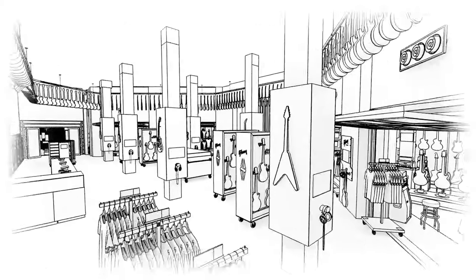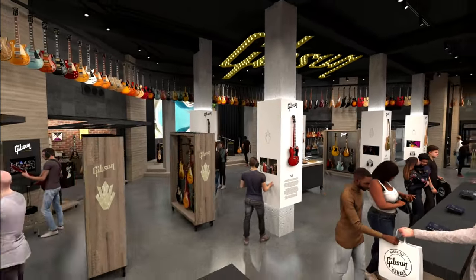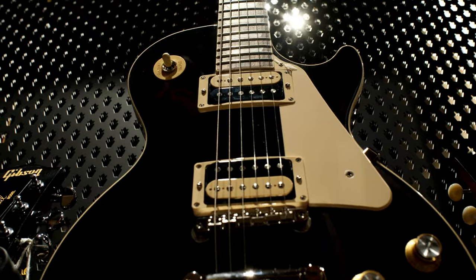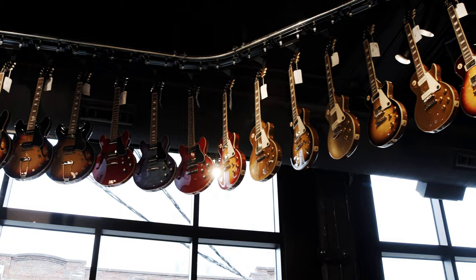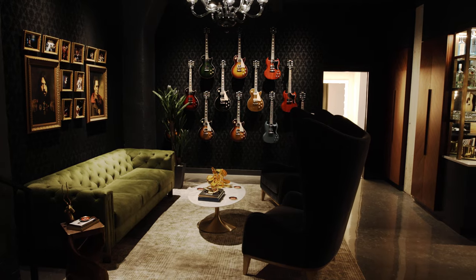Transforming an 8,000 square foot blank canvas into a guitar mecca smack dab in the heart of Music City. Designed for every kind of guitar fan, its laid-back atmosphere harmoniously combines retail, live performance, interactive museum, and private artist spaces.